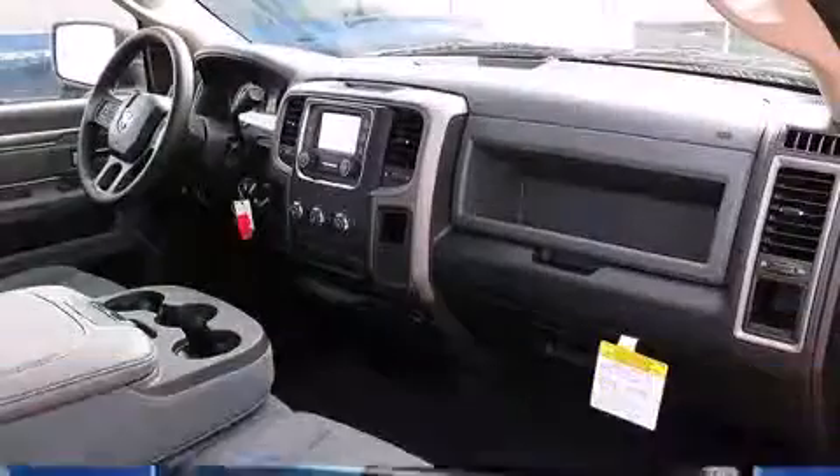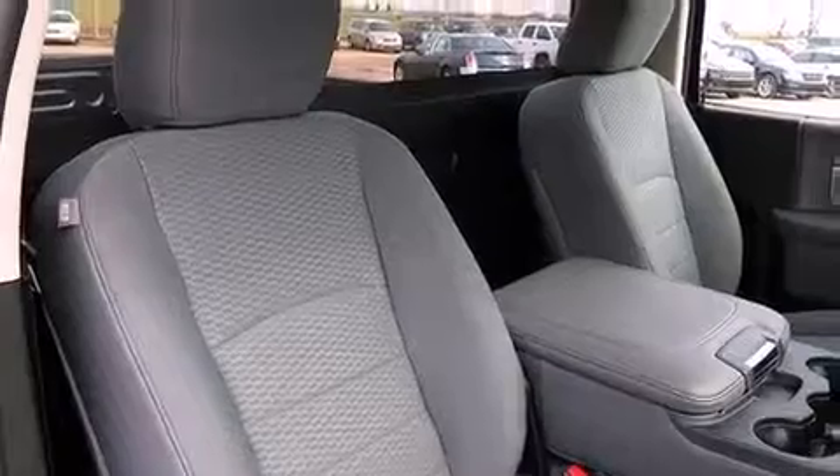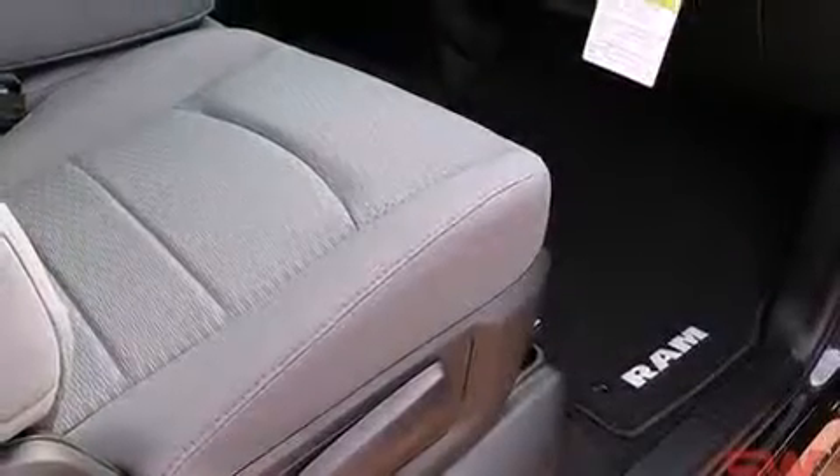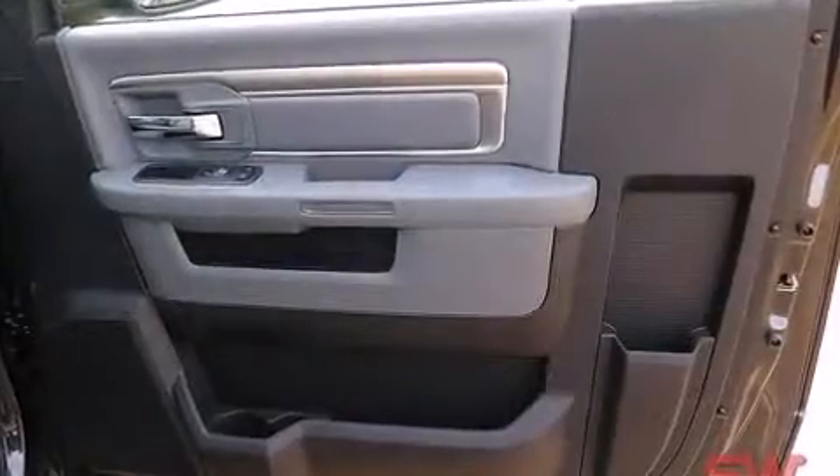Comfort and convenience were prioritized within, as evidenced by amenities such as a rear step bumper, a front bench seat, heated door mirrors, a trailer hitch, a bed liner, and remote keyless entry.